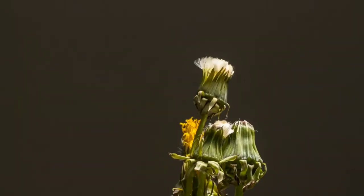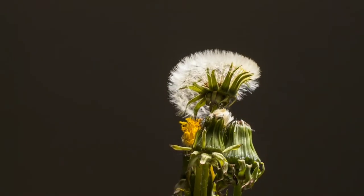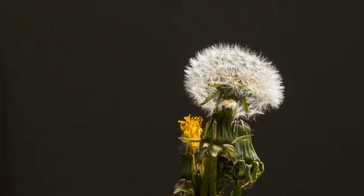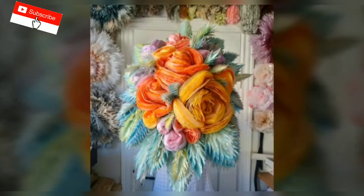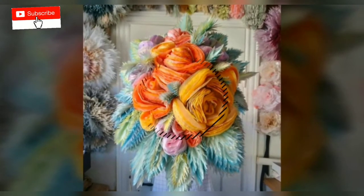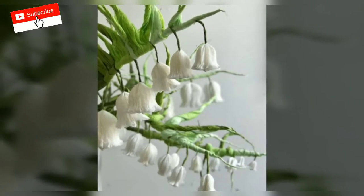In an interview with Bored Panda, Marianne said that she understands the need for beauty in people's lives, and it's what she aims to deliver with her art. Just as you need food in your stomach and clothes on your body, so do you think you need beauty, said the artist. I've decided that the bit of beauty I might have inside just goes out.